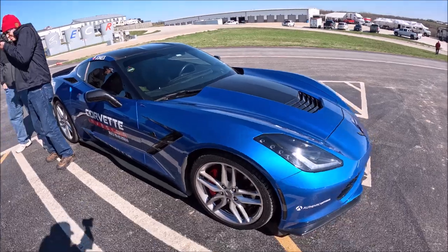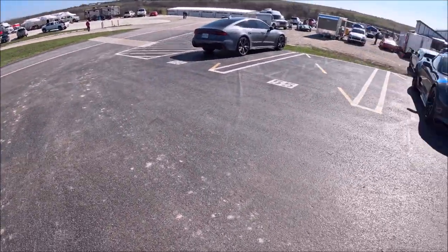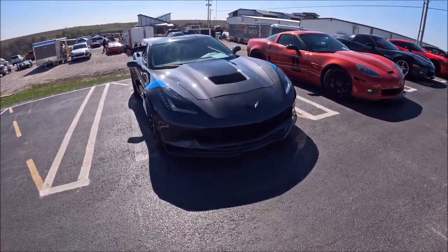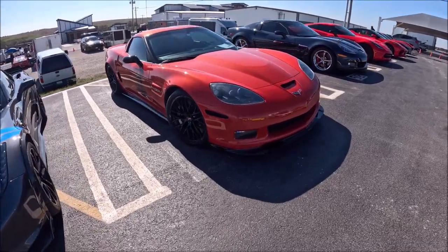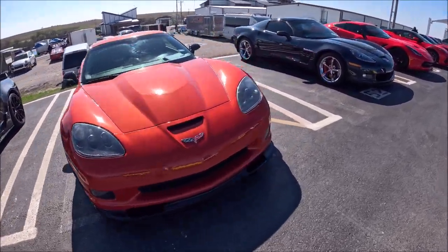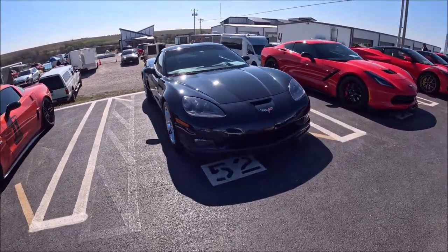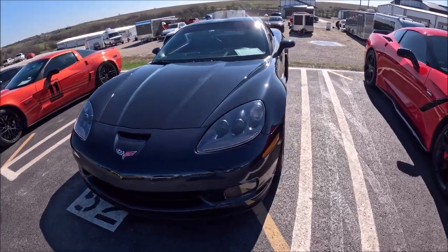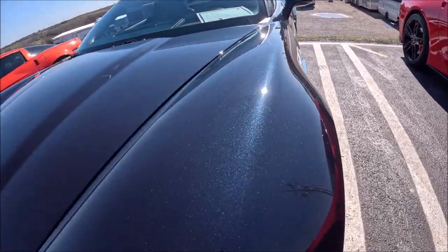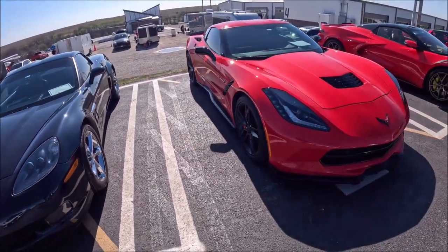Here's our host — this Corvette C7, another C7 with beautiful paint and beautiful color. There's a C6 — this one's got a really nice color too. Can't really see it in the video, maybe you can — all the metal flakes, pretty cool.